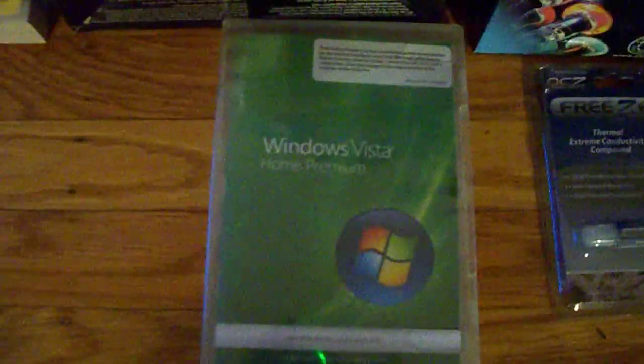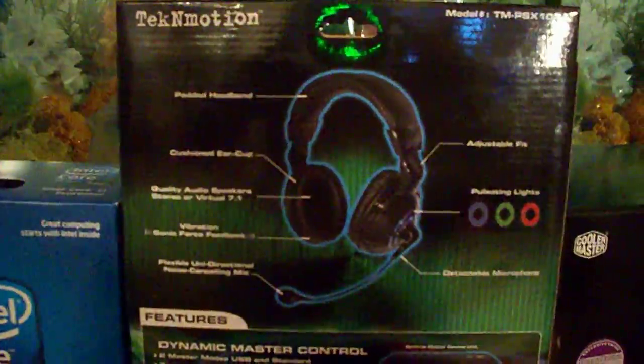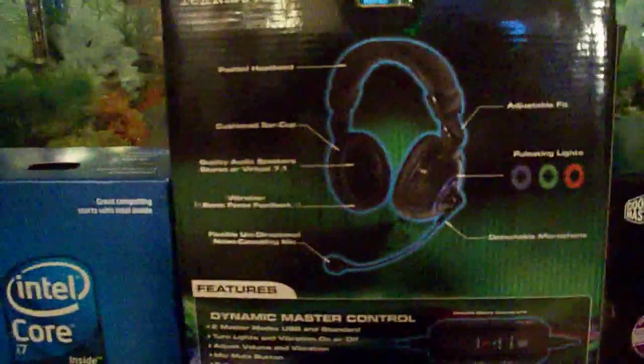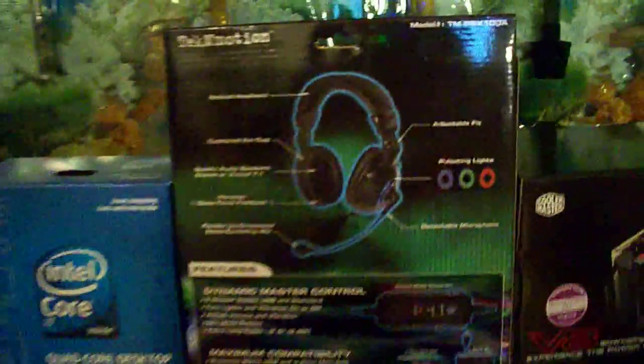I figured I'd give the OCZ thermal compound a try over the Arctic Silver — I've been using Arctic Silver all this time. I got Vista Home Premium 64-bit as a combo deal on Newegg. And I got these headphones and mic for $124 on Newegg. My Logitech's were cutting out, so I couldn't beat it.